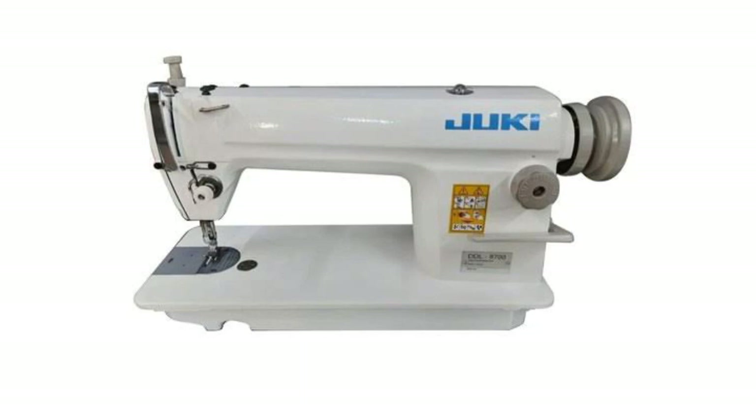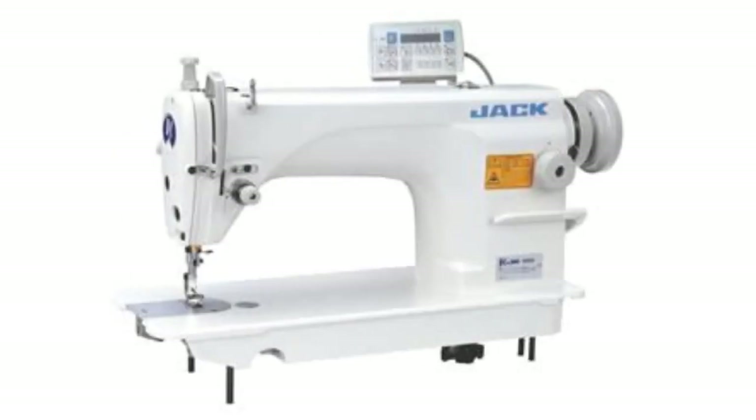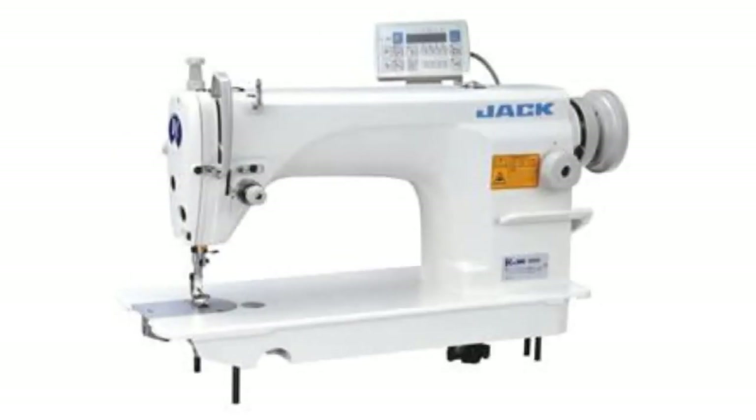If you want boutique-level sewing machines, you may choose Juki or Jack. Jack is a Chinese company and Juki is a Japanese company. These machines can be used for professional work - Juki is far more expensive, while Jack is slightly cheaper.